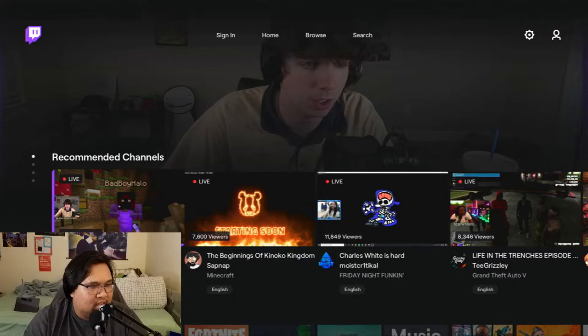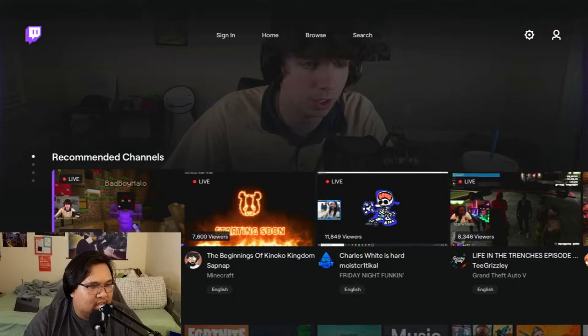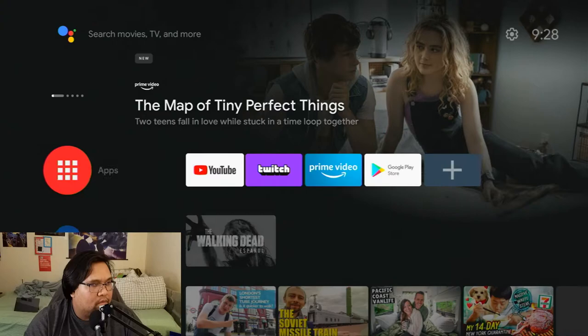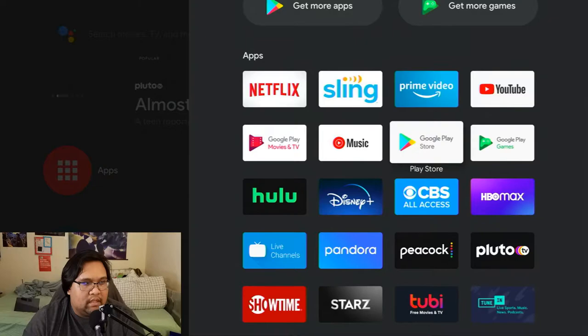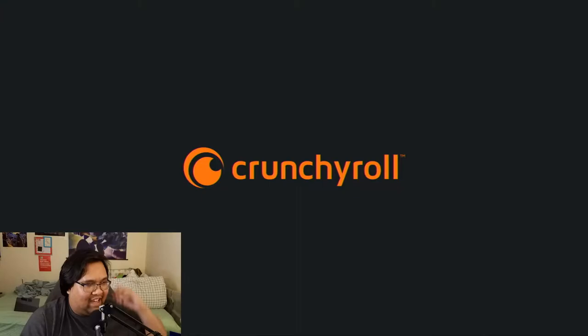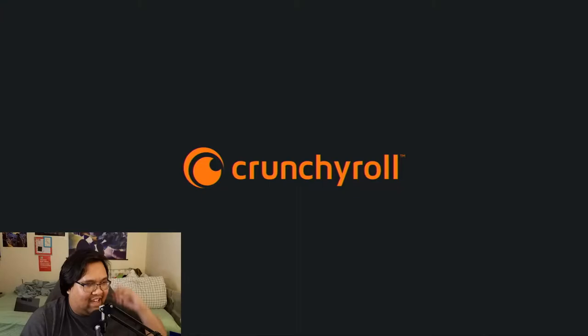I'll hop over to Twitch — that's where I usually watch live streams. It looks like it might be struggling a bit, probably because of my internet, but it can most likely play 1080p60 on Twitch and it works out fine. You also have access to pre-installed apps — it will automatically install Netflix, Sling, Prime Video, YouTube, among many other things. You can also install Peacock to watch free stuff.